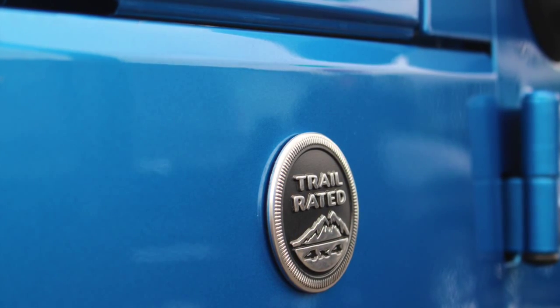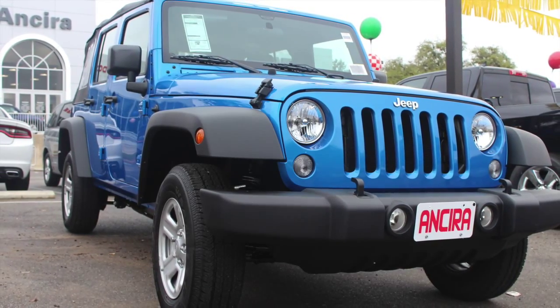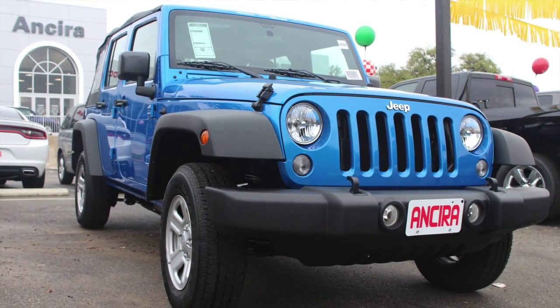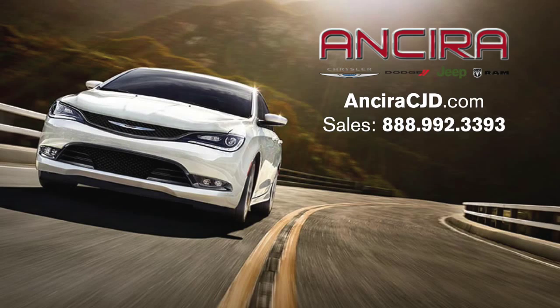Again, I'd like to thank you guys for giving me your time and letting me introduce you to the 2016 Jeep Wrangler Sport Unlimited. If you have any questions, please stop by. Again, my name is Andrew Shook and I work down here at NCR Jeep Chrysler Dodge. You have a wonderful day.